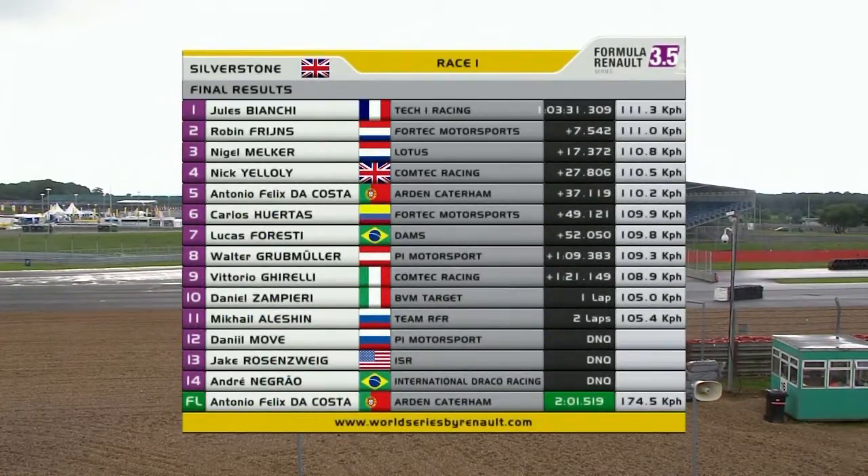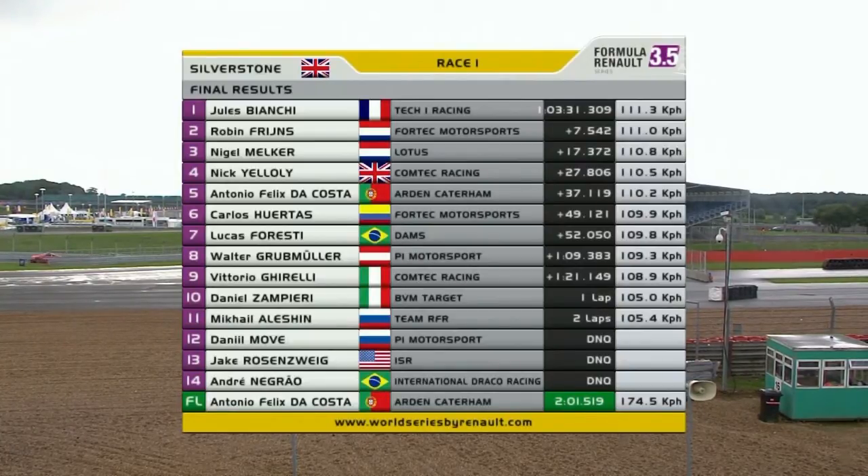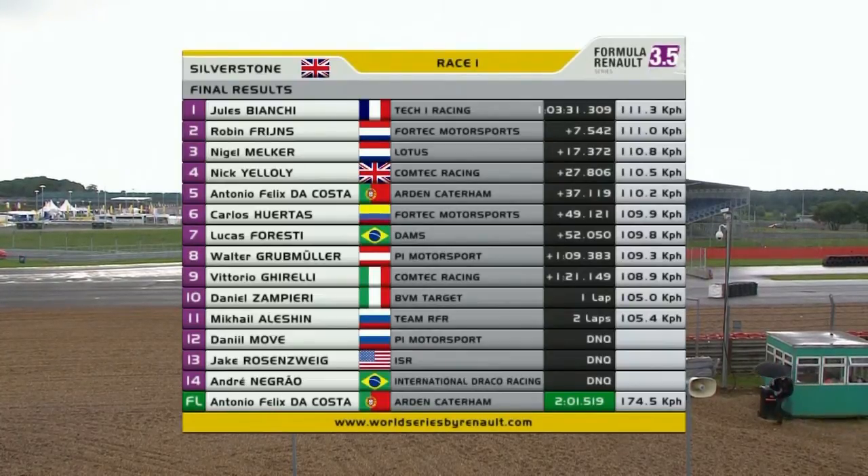Second place for Robin Frinz, Nigel Melka completes the podium. A very strong fourth for Nick Yelloly, and Antonio Felix de Costa rounding out the top five, also setting the fastest lap of the race after what was a very attritional affair. Only nine drivers finishing on the lead lap.